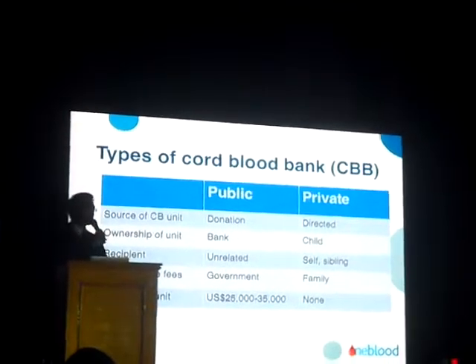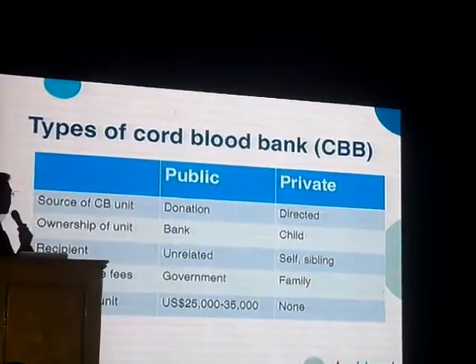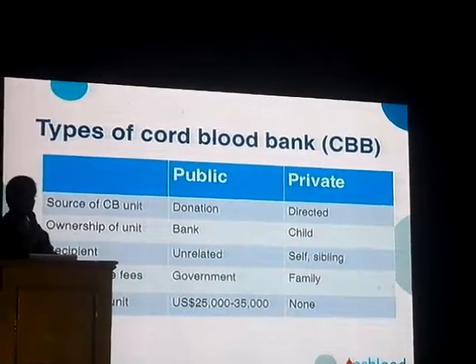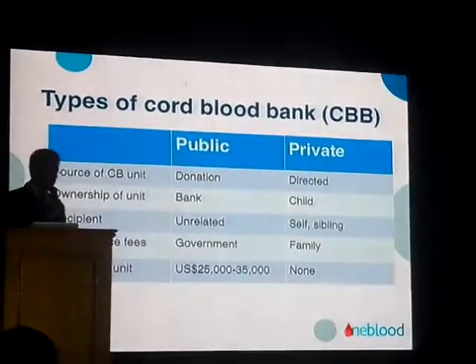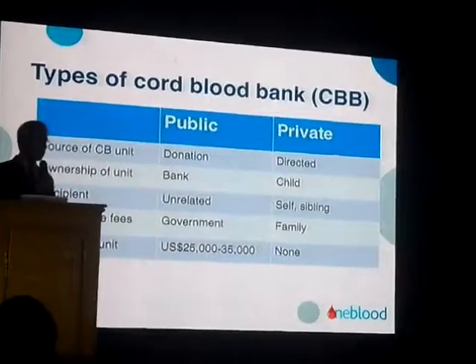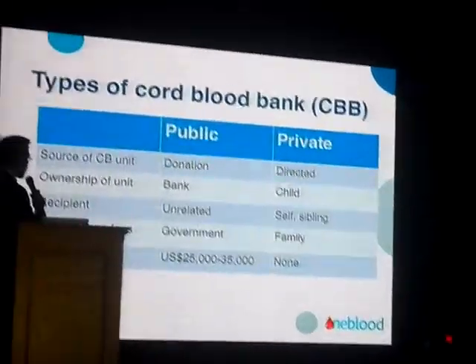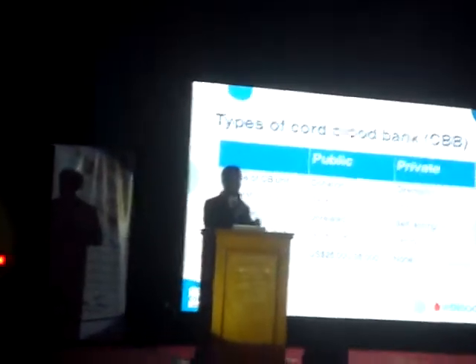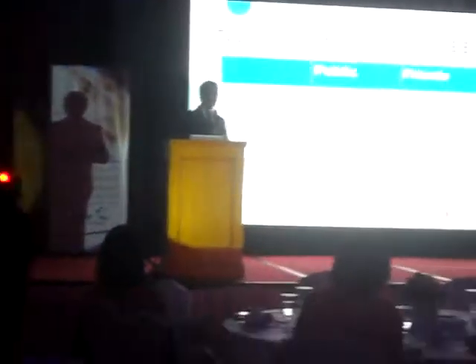As you can see from this table, in a public bank the cord blood is a donation — parents who deliver can opt to have their baby's cord blood stored in a public bank. It's donated to the bank, meaning they have waived ownership of that cord blood. It is now owned by the bank — just like the Red Cross, where people donate blood that can be used by someone who needs it for treatment.